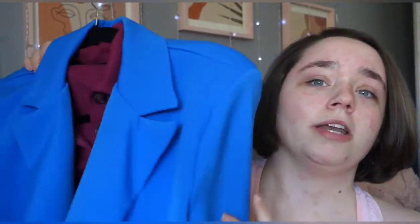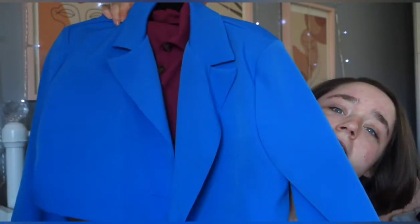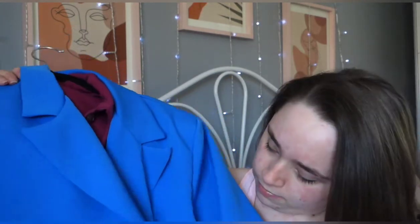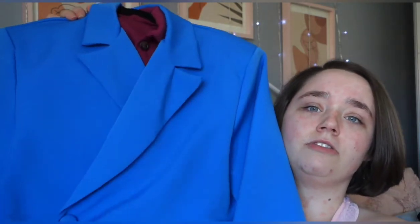And then I got a blue one — another cropped one as well. It does have a button there so you can do it up if you wanted to.